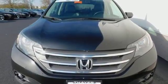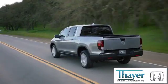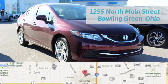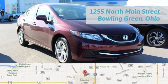Take it for a test drive today. Honda is happy to pass the savings and quality on to our customers. Call, click or stop in today. We're conveniently located at 1019 North Main Street in Bowling Green, Ohio.